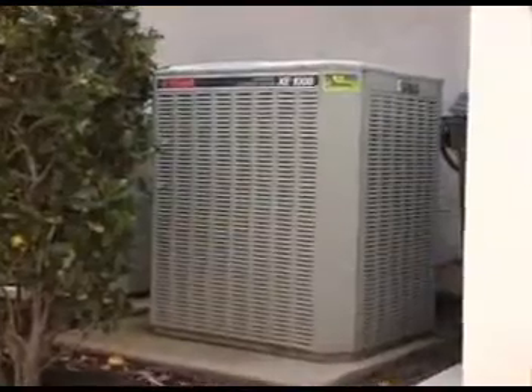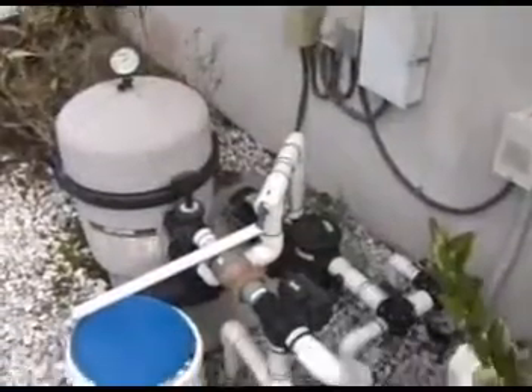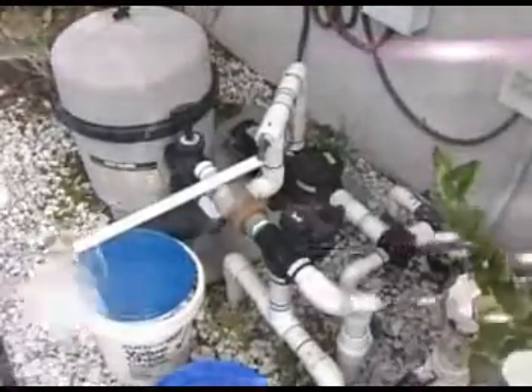Inductive equipment includes heat pumps, air conditioners, refrigeration equipment, irrigation pumps, pool pumps, and all types of electric motors.